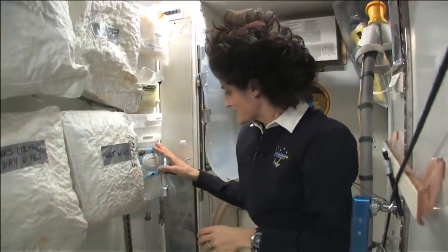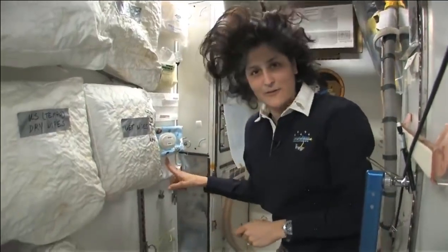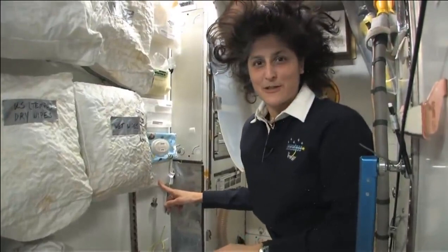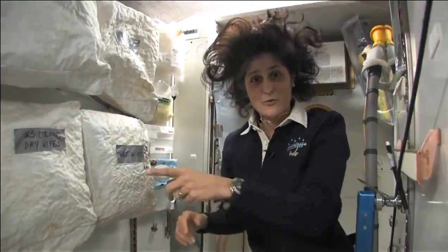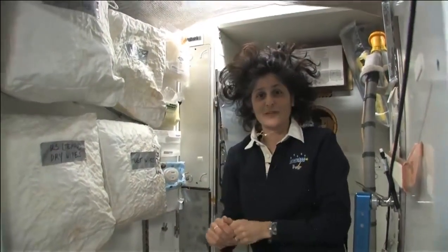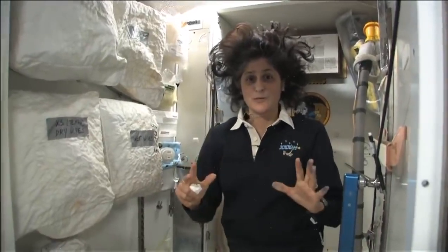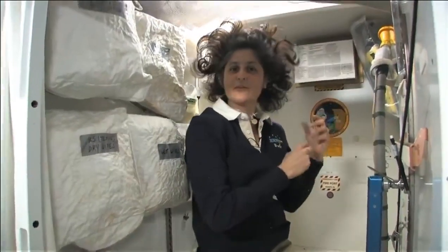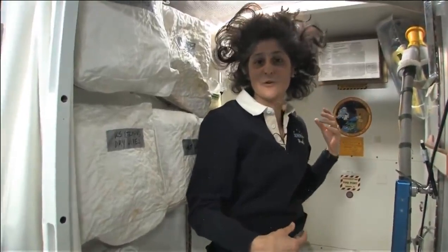We're all babies once and this sort of helps. And if things get really out of control, we have disinfectant wipes, just to make sure we clean up here. Because just like the water I showed you, the number one stuff can sort of go all over the place if you don't aim correctly.